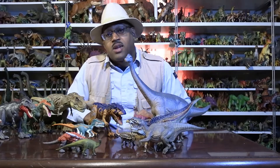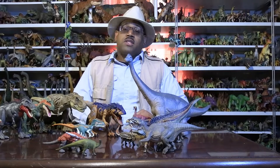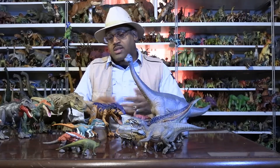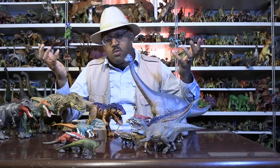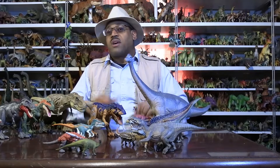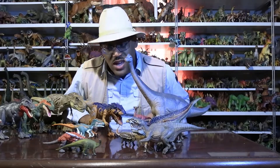That being said, I'll see you guys later. You can still subscribe, ring the bell, like, and comment — let me know if you like this kind of information. Next week we're going to do a pterosaur — something different, a flying reptile. See you guys then.